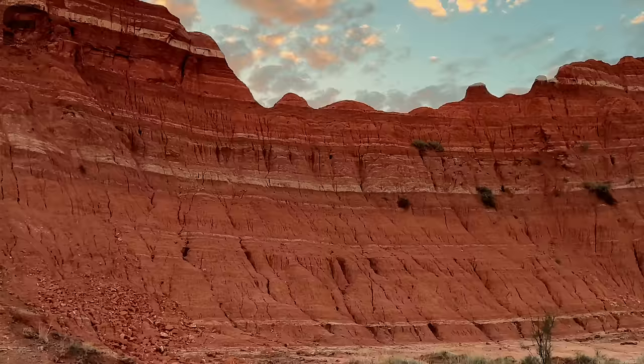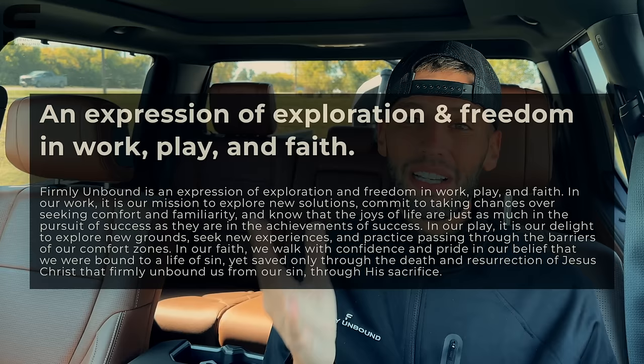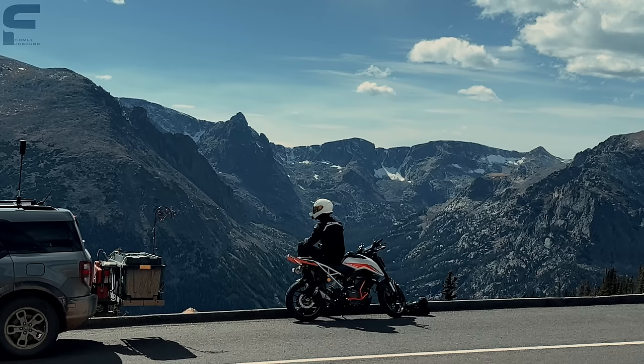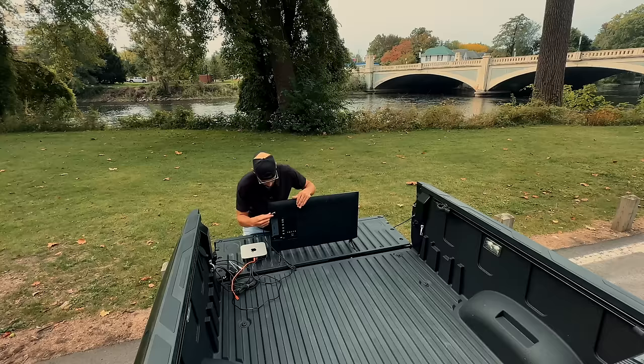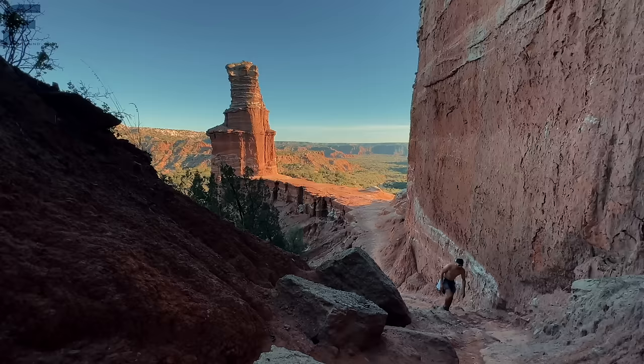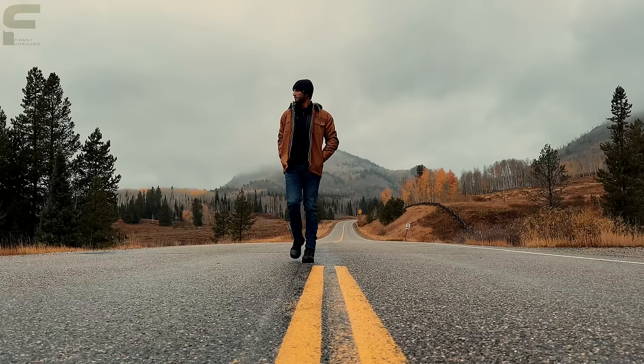Before we step inside, I want to mention I started a second YouTube channel called Firmly Unbound — the name of my company, which is an expression of exploration and freedom in work, play and faith. There's a link in the description below where you can subscribe. I spent the whole last month traveling coast to coast across the United States to show what it means to live firmly unbound. Some exciting content is coming.